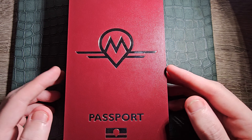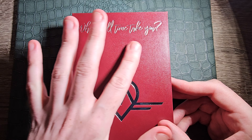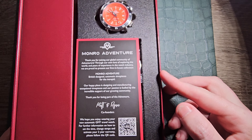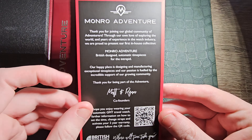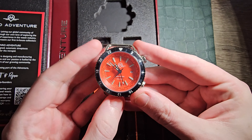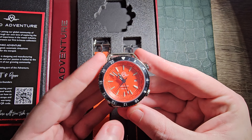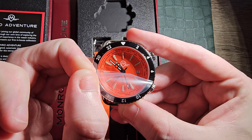I love the passport-style box — they've really outdone themselves with that, and up at the top it reads 'Where Will Time Take You.' This is the Monroe Adventure, a GMT World Time piece. We have the usual information sheet. I have had it in person at the watchmakers show but this one is yet to be unsealed because I wanted to share this experience with you, as I think this brand is really worth sharing correctly.